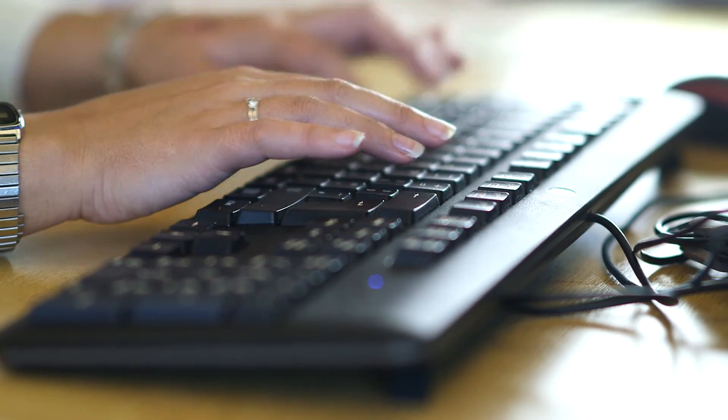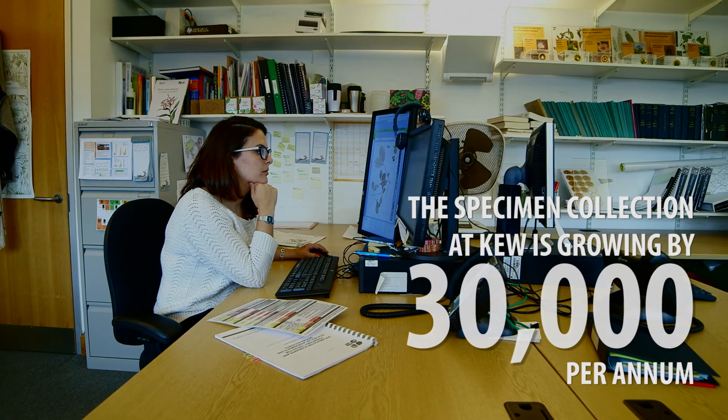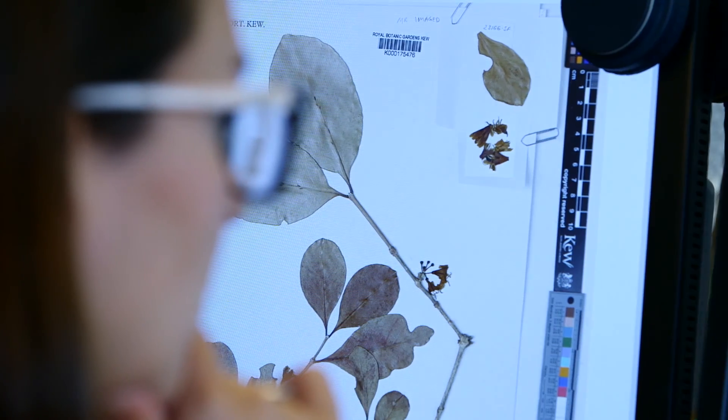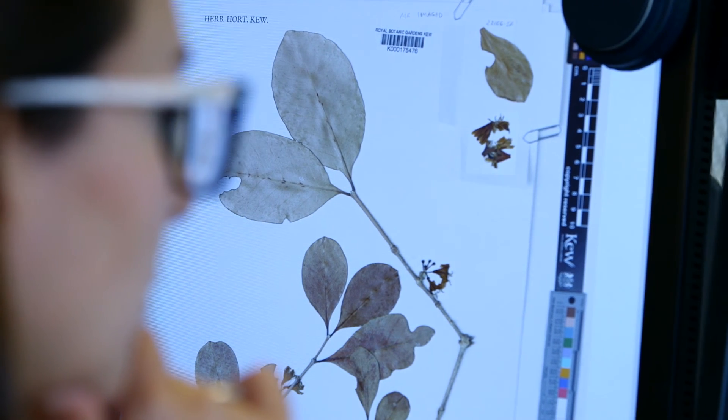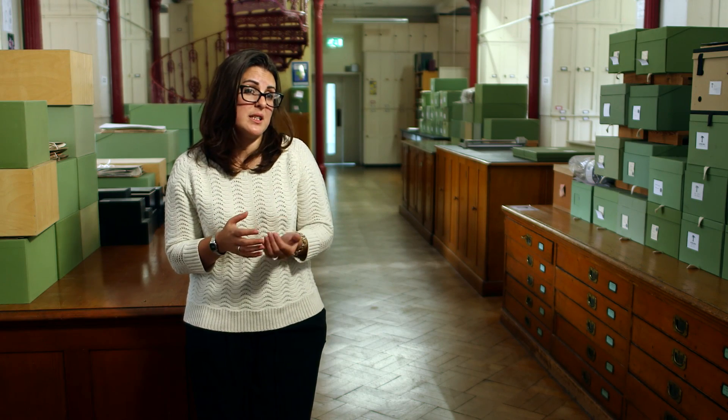There are many species that haven't been assessed — things like coffees, which are really economically important species, and Mercias, which are ecosystem-important species from Brazil. We're going to be bringing together information that hasn't been brought together in this way before, publishing it, and getting it up onto the IUCN Red List — looking at the extinction risk of those species. That will allow us to prioritise all the conservation actions around those species in a way that hasn't been done before.